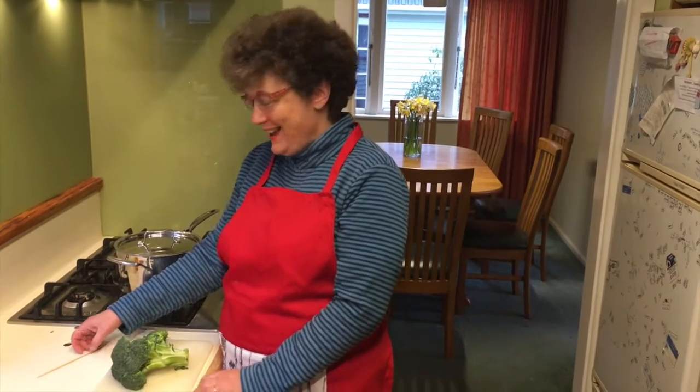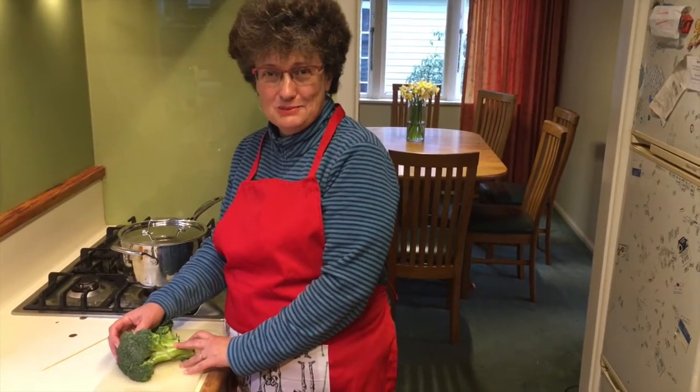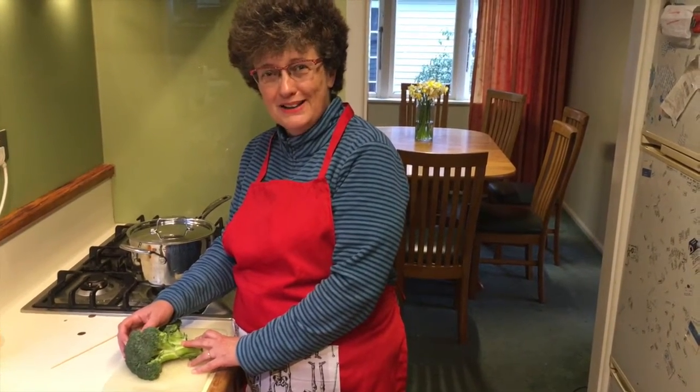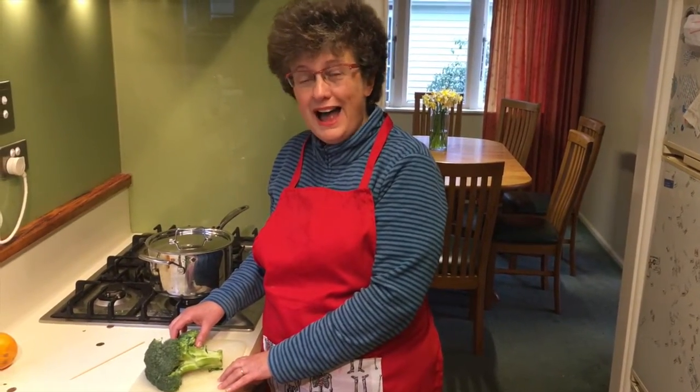Welcome to the Pathology Cooking Show, where cooking reminds you of pathology. Today I'm making vegetables for dinner and we're having healthy broccoli. Broccoli and other vegetables are really important for preventing bowel cancer, and broccoli in particular reminds me of bowel cancer. The florets remind me of the carcinoma adenoma sequence in the bowel.